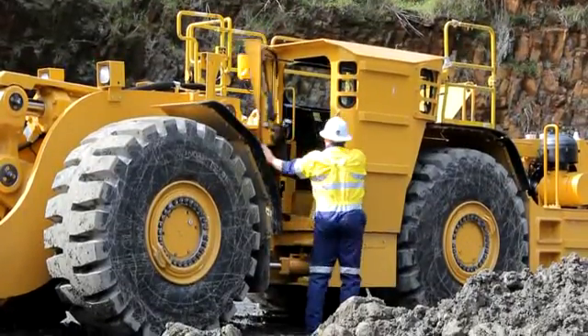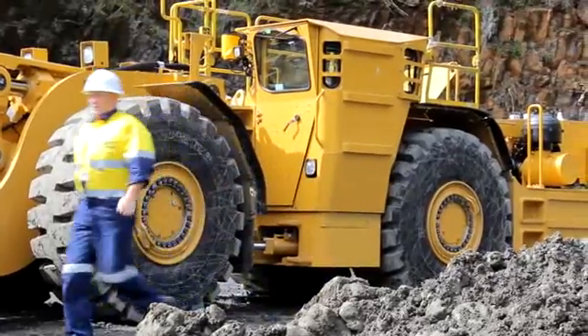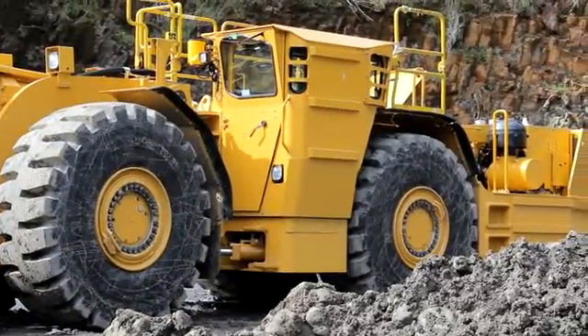Low idle RPM specifications will vary across the underground trucks and loader range. Refer to the operation and maintenance manual for machine-specific information. For more information on your underground product options, please visit mining.cat.com or contact your Global Mining Regional Commercial representative.